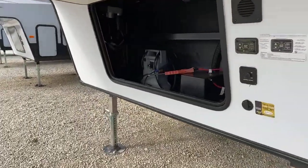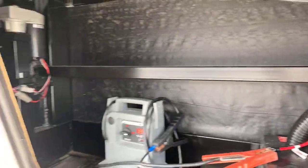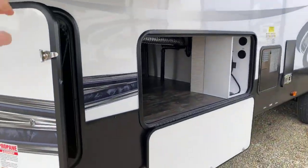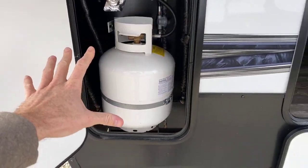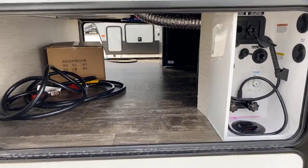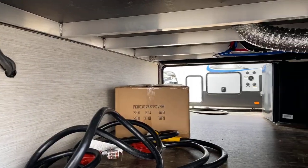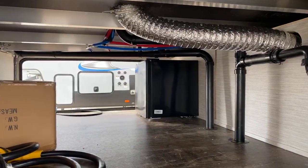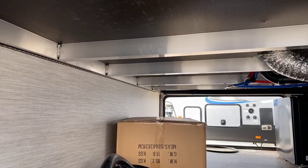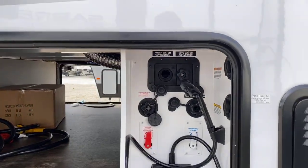Up front you have storage that also serves as your battery compartment, which comes with a battery disconnect. It includes two propane bottles — one on each side, both 20 pounds — which are easy to exchange. There's also oversized pass-through storage finished with easy-to-clean linoleum, and it is heated as well. The construction uses aluminum studs, giving you lighter weight and heavier-duty construction compared to wood.